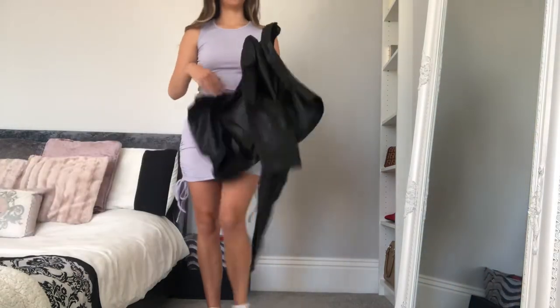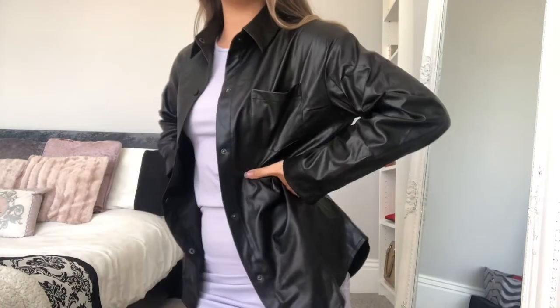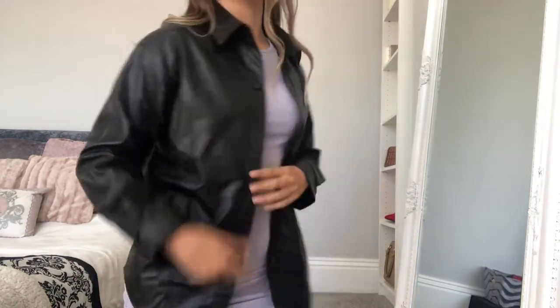I also got one of the leather shuckets — it's like the shirt-jacket thing. Maybe this could be an outfit. I'm not too sure. I'm going to add all the sizes I got in the description box with all the links to the clothes.